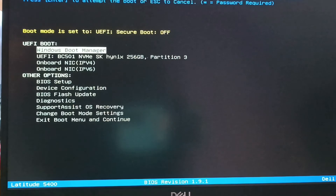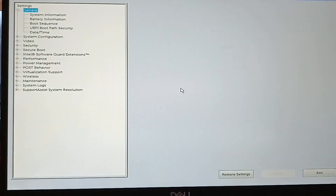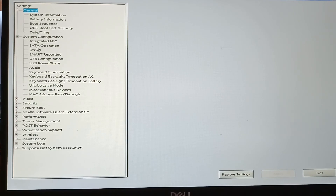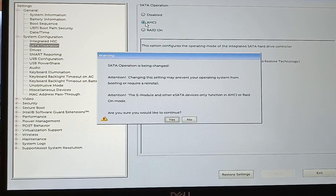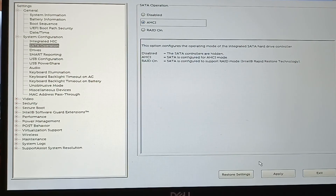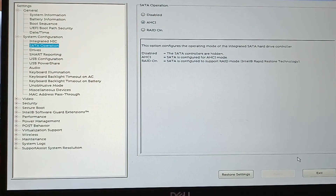After you enter the BIOS, you can find the SATA operation menu. You can see that it has changed to RAID — this is the default factory setting of the BIOS. Change it to AHCI. Then click OK and exit. Now the computer will boot normally.